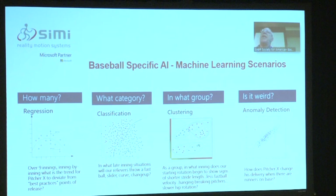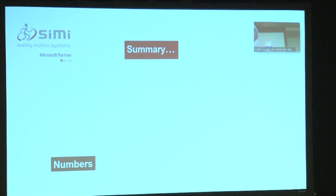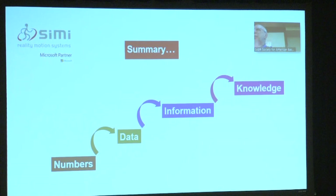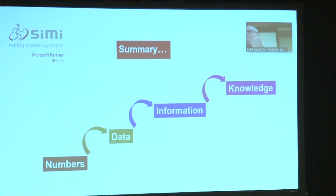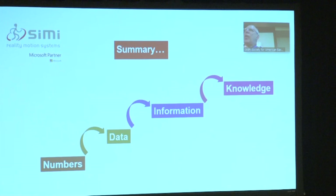In summary, you always start with numbers — that's the raw part. Numbers lead to data, data leads to information, and information leads to knowledge. To all of you involved in the Diamond Dollars competitions, welcome. We appreciate, respect, and honor the work that you are doing, because you are the future of where this sport, this technology, and these particular applications are going. Thank you very much.